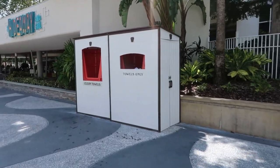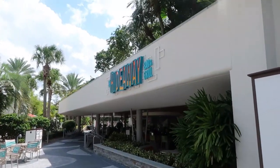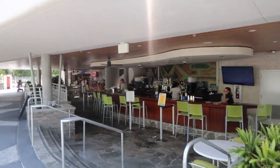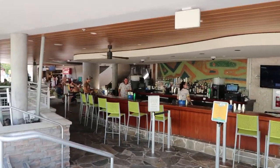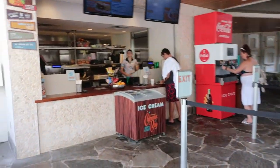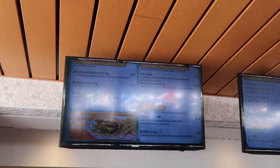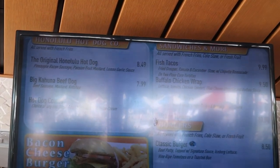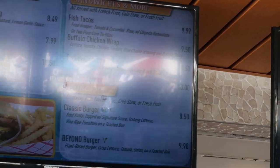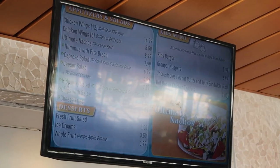This is where you get your clean towels. This is the Hideaway Bar and Grill where you can get some snacks, burgers, beers and nice cold drinks. Looking at their menu: beef dogs, hot dogs, hot dog combo, tacos, chicken wrap, classic burger, some desserts, ice creams, chicken wings.